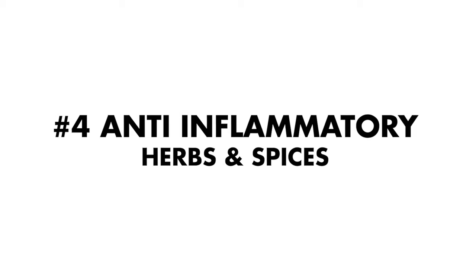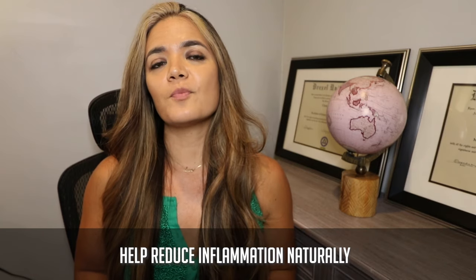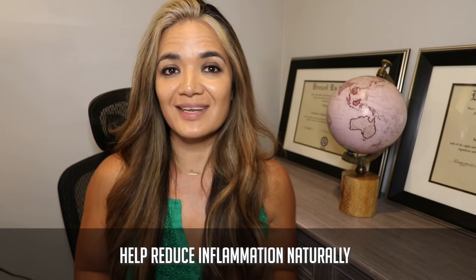The fourth thing to include to reduce hormonal belly is anti-inflammatory herbs and spices — specifically ginger and turmeric. Those are amazing ingredients that are going to help reduce inflammation naturally.